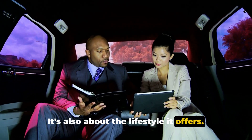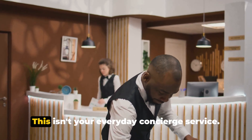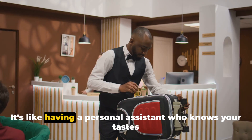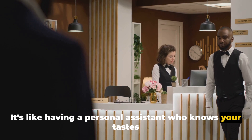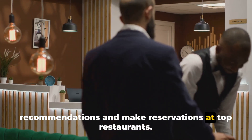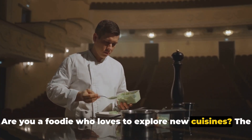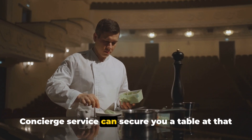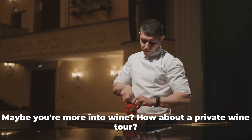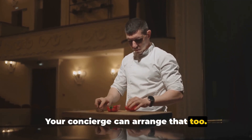And speaking of lifestyle, let's talk about the American Express Concierge Service. This isn't your everyday concierge service — it's like having a personal assistant who knows your tastes and preferences and is always ready to offer recommendations and make reservations at top restaurants. Are you a foodie who loves to explore new cuisines? The concierge service can secure you a table at that Michelin-starred restaurant you've been dying to try. Maybe you're more into wine? How about a private wine tour? Your concierge can arrange that too.